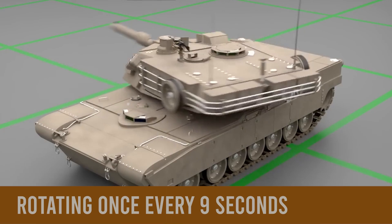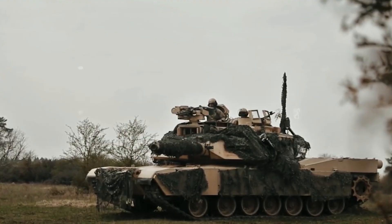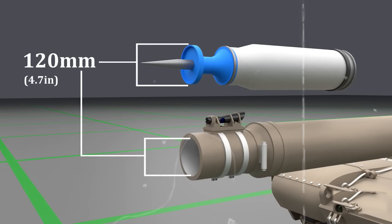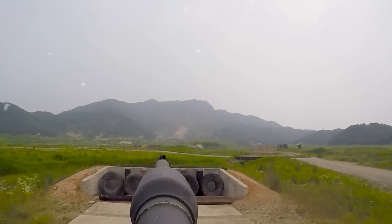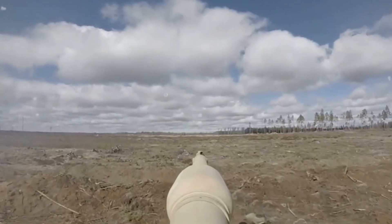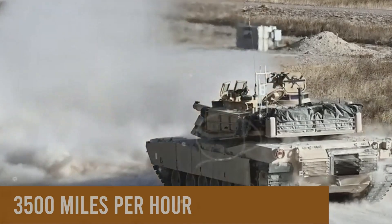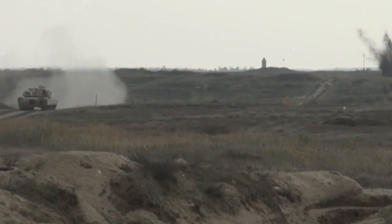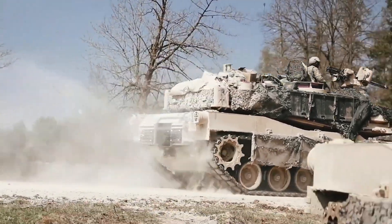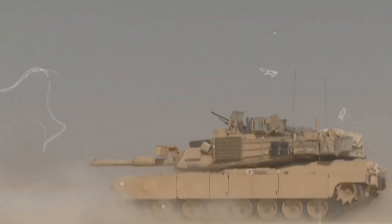The turret, rotating once every nine seconds, serves as the main point for the tank's offensive capabilities. Housing a 120-millimeter smoothbore gun — the main armament of the M1A2 — the turret also features a coaxial machine gun and smoke grenade launchers on either side. The 120-millimeter gun, firing shells at approximately 3,500 miles per hour, can accurately hit targets up to two miles away. An automatic stabilizer ensures precise targeting even when traversing rough terrain, eliminating the need to halt the tank for accurate shots.